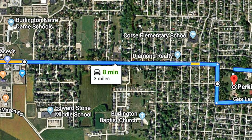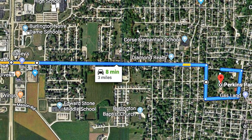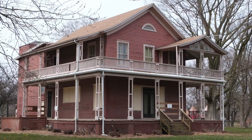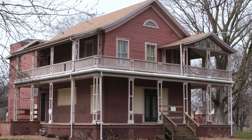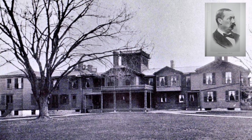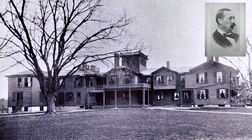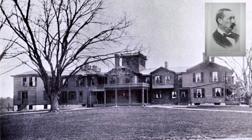We continue our tour eastbound on West Avenue to Perkins Park. Perkins Park is an 18-acre tract. The park was part of the Perkins Estate and was given to the city of Burlington in 1927 to be used as a public park. The land was purchased by Mr. Charles Elliott Perkins, past president of the Chicago Burlington and Quincy Railroad, in 1867, and was the site of his home, the apple tree.